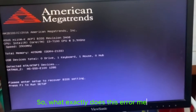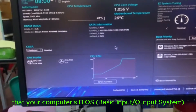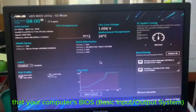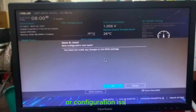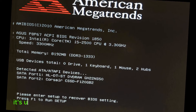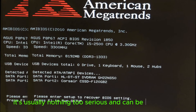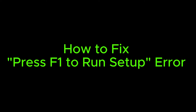What exactly does this error mean? When you see this message, it typically indicates that your computer's BIOS — basic input/output system — has detected some sort of hardware or configuration issue during the boot process. But don't worry, it's usually nothing too serious and can be easily fixed. To fix it, press F1 to run setup.